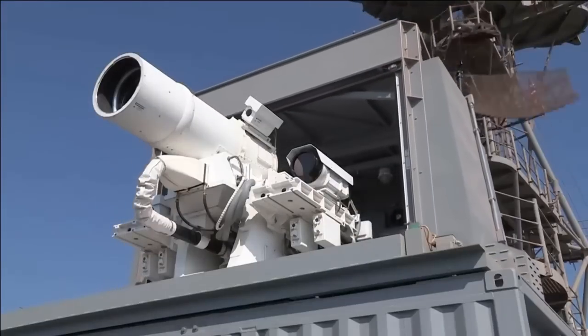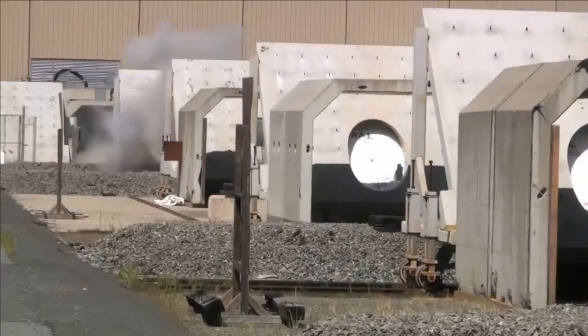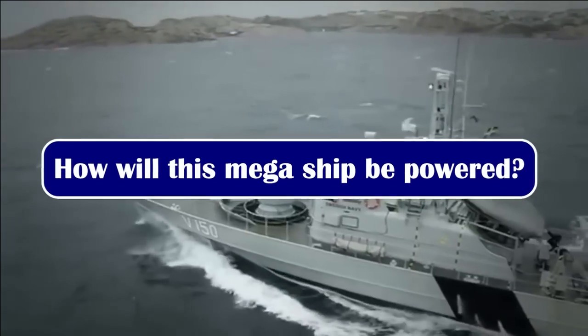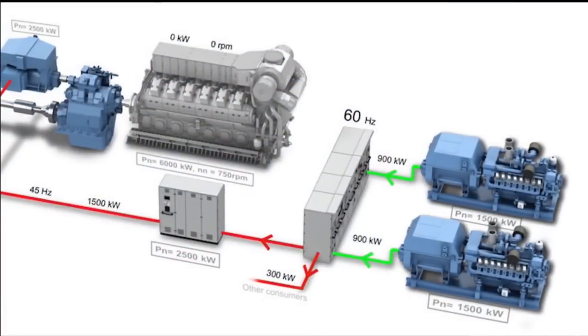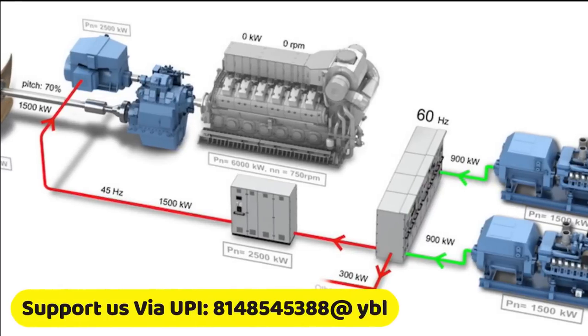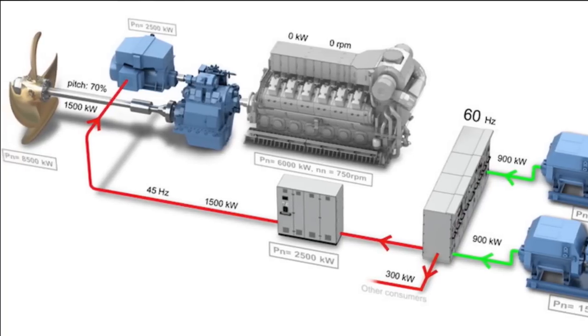BEL is already producing laser dazzlers for Indian Navy warships. The DEW to be used in the next-generation destroyer may be a version of the 100 kW DEW being developed by DRDO, and will be used as a close-in weapon system to complement or supplement the traditional CIWS. DRDO is also working on an electromagnetic railgun — it has already developed a 10-megajoule railgun, and a 100-megajoule capacitor-based railgun is under development, which could potentially be integrated with warships and replace naval guns. The huge power requirement will be met with Integrated Electric Propulsion (IEP), which eliminates the need for clutches and gearboxes, making the warship easier to maintain, silent, and stealthier.